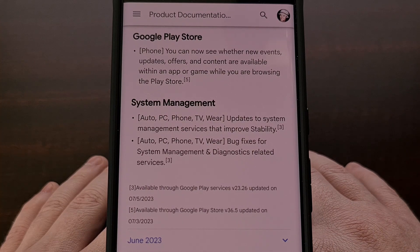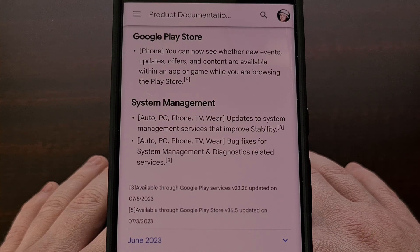Google Wallet will be gaining the ability to "share your valuables" with others. I have yet to see an announcement as to what this entails, so we should be hearing something directly from Google about this feature in the coming weeks.